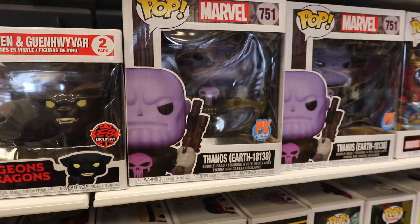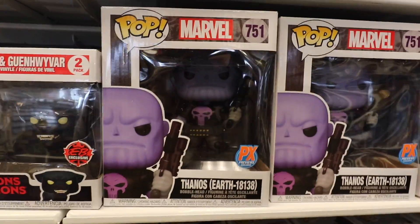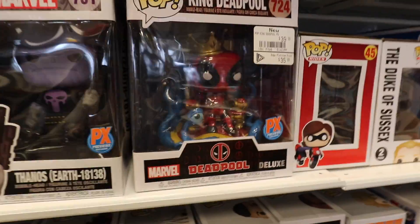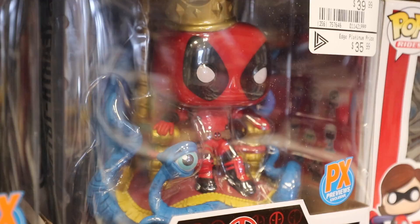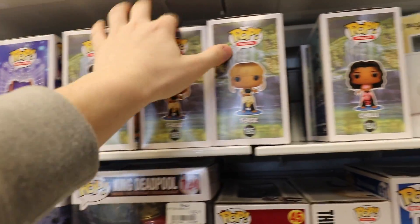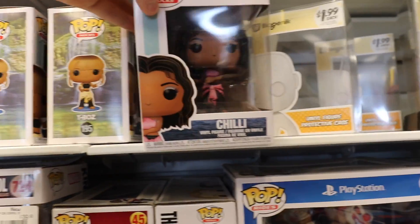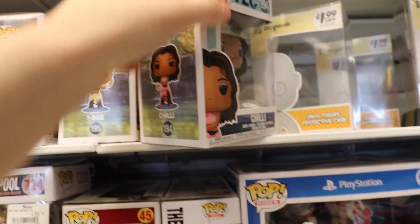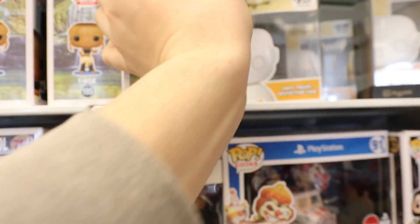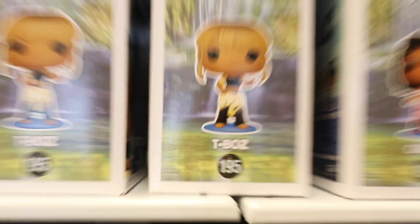I also have the Thanos Earth 18138. This one is one that I have definitely shown off on the channel before because I did purchase it a while ago. And then the King Deadpool — this one is an amazing figure, I love the detail on this one. Just above those ones, they do have some of the New Rocks characters with Left Eye, T-Boz, and Chili. I'm pretty sure there's only three of them and none of them have the chases here. They are pretty cool because they are on a little platform of water, and I think that is a really nice addition on Funko's part.